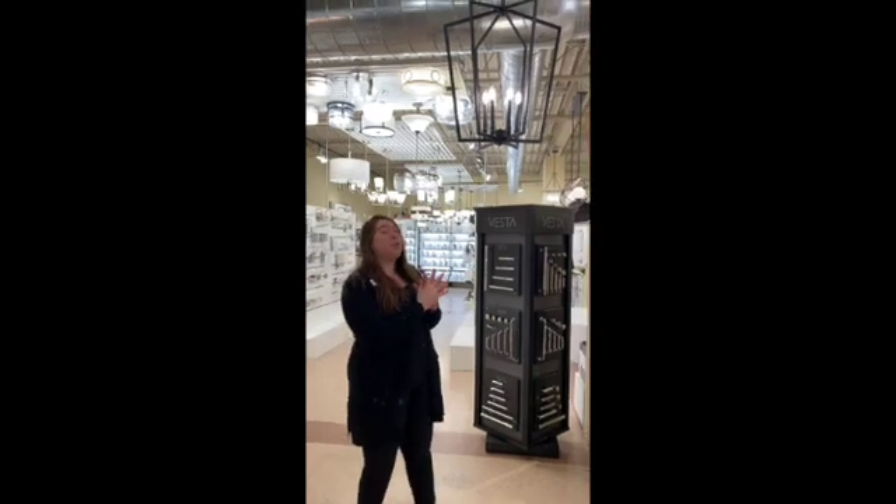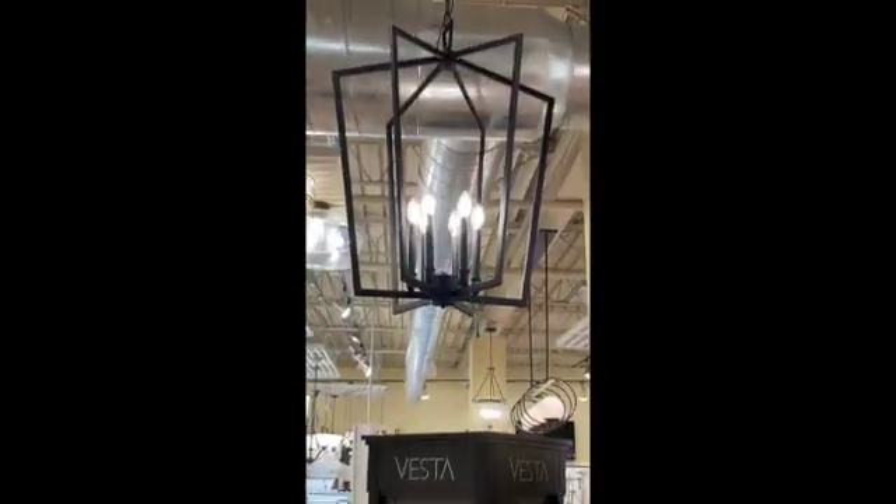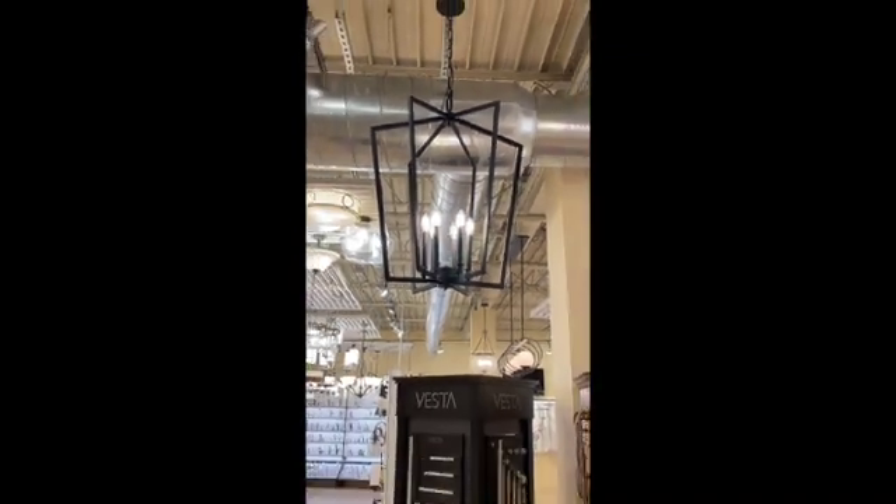Right now, matte black is super popular, like this fixture above me. Also very farmhouse and sleek, which is very popular right now.